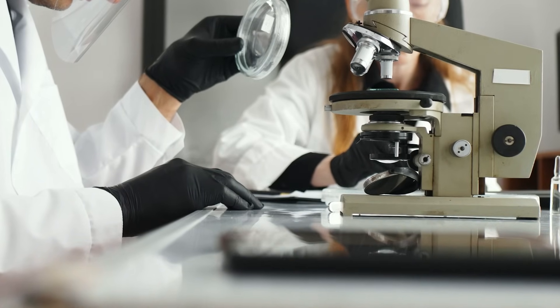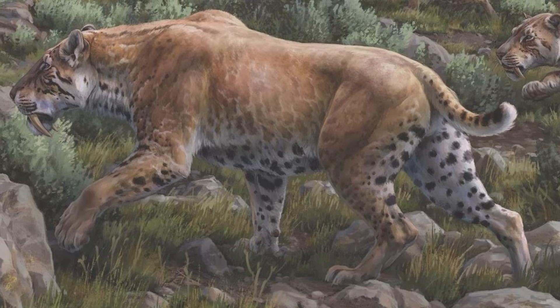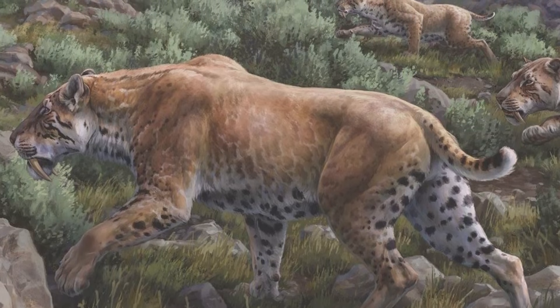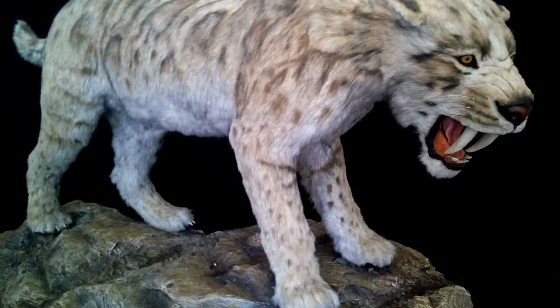A lot of people can't help but wonder: why aren't scientists trying to bring back the saber-toothed cat? Who wouldn't want to see a real-life Smilodon prowling around? It was an apex predator, a total rock star of its time. We're working on dire wolves and mammoths and all that — so why not the saber-toothed cat?